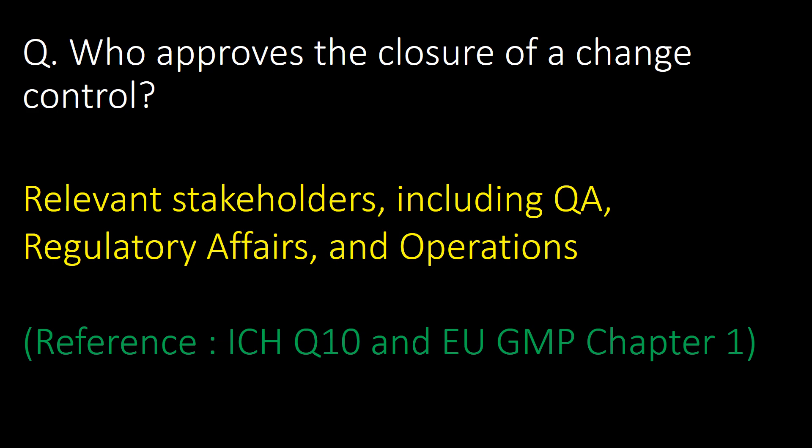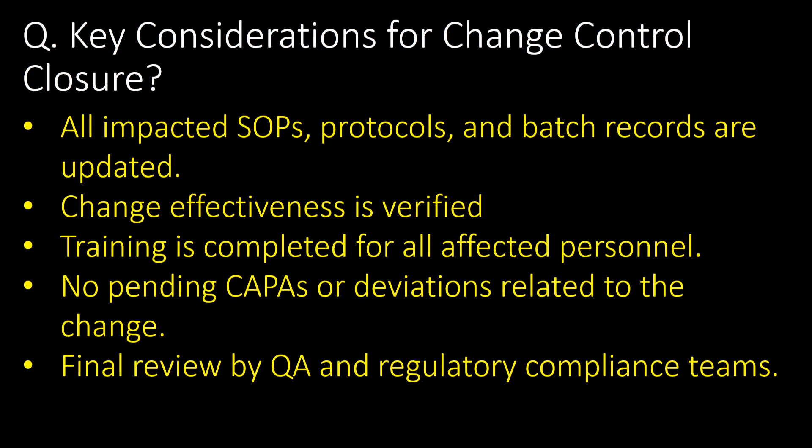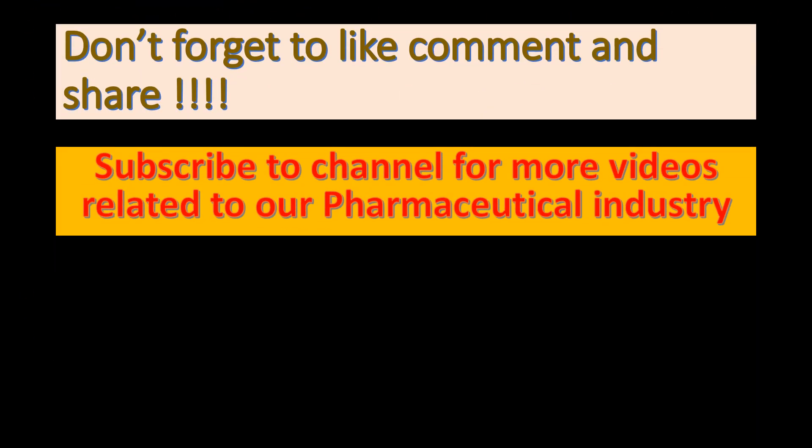What are the key considerations for change control closure? Ensure that all impacted SOPs, protocols, and batch records are updated; change effectiveness is verified; training is completed for all affected personnel; there are no pending CAPAs or deviations related to the change; and there is a final review by QA and the regulatory compliance team.